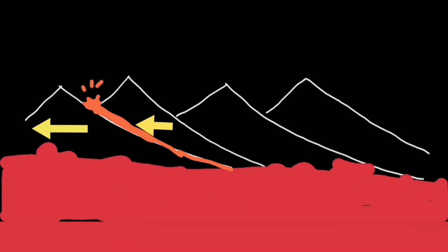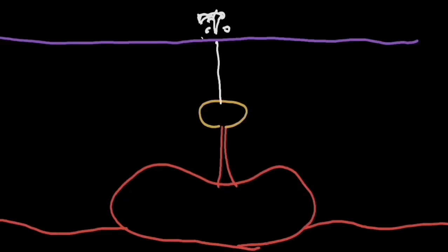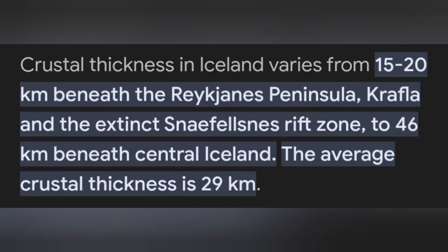It's unlike the source of the previous eruption, which was shallower at a depth of approximately five kilometers. This eruption is coming from a depth of 15 kilometers — practically the boundary between the Earth's crust and the mantle. This is the thickness of the Earth's crust lithosphere under the Reykjanes Peninsula where this volcano is located.